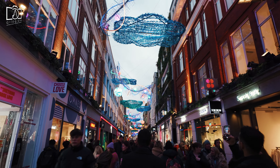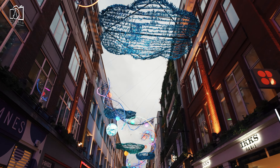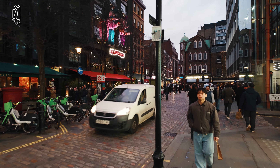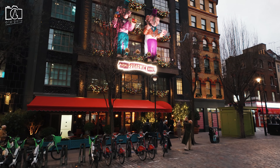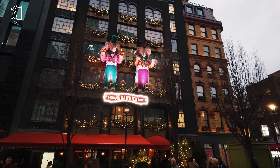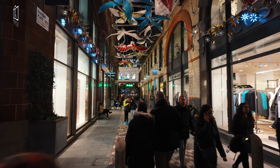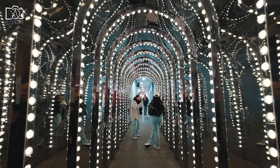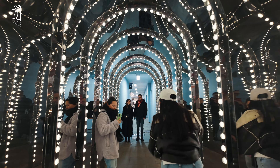During the festive season, Carnaby Street and Soho transform into a dazzling spectacle, drawing visitors from all over to experience their unique holiday charm. Carnaby Street is renowned for its extravagant Christmas decorations, with imaginative thematic light installations that stretch across the streets, creating a magical canopy of color and light. The area buzzes with holiday spirit, featuring special window displays, festive markets, and seasonal pop-ups. Soho comes alive with festive menus, mulled wine, and an upbeat atmosphere, making Carnaby Street and Soho must-visit destinations for anyone seeking the full London Christmas experience.